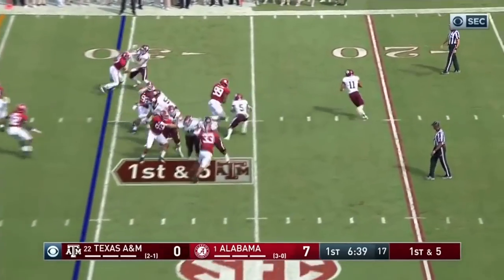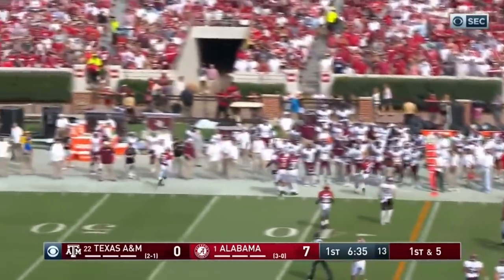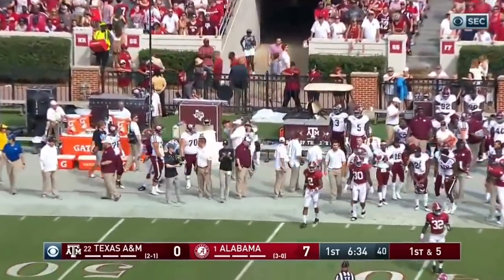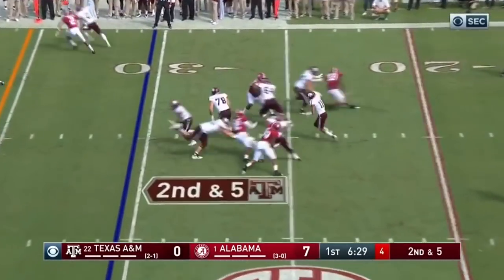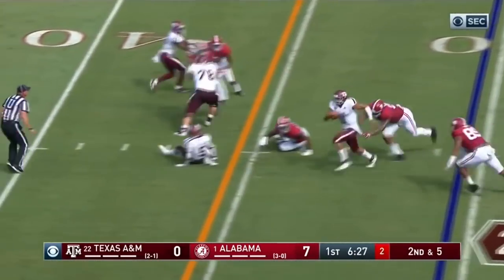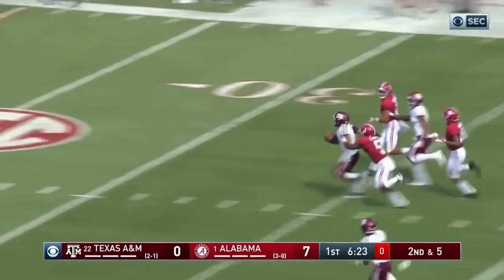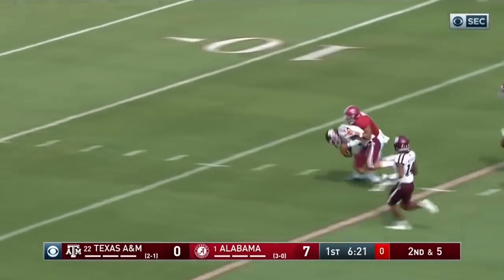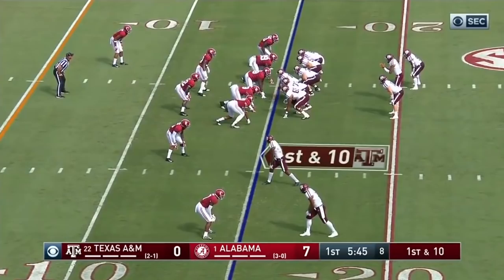From just outside the 31, first and five. Mond off a play action bootleg, he's running out of real estate. He's got to run that ball — give me two yards even. Mond in trouble on the inside. This time he does run forward, and a whole bunch more. Kellen Mond still going down to the 15 yard line.